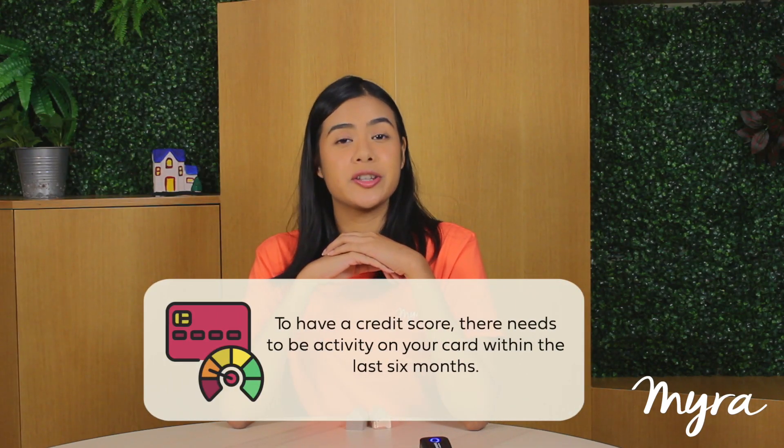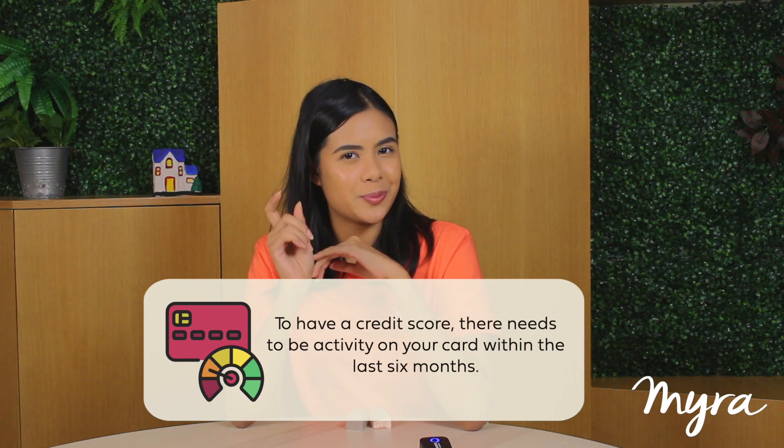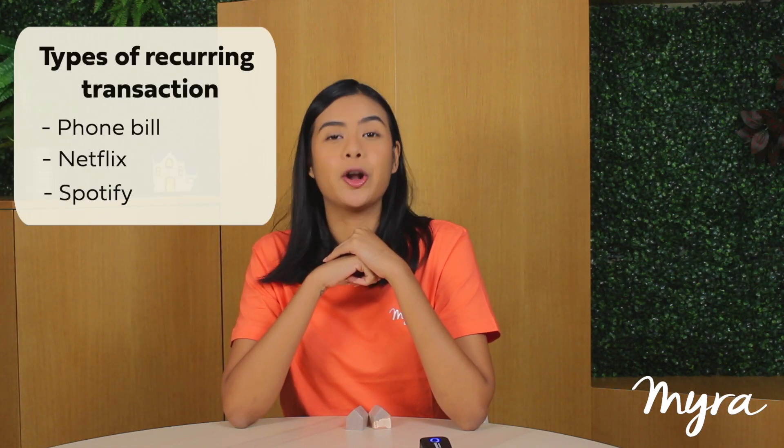Keep in mind that not all lenders report secured credit cards to the credit reporting companies, but they may be willing to convert your account to a traditional credit card after a certain period of time. If you have a credit card, make sure there's activity on it — there needs to be activity on your card within the last six months. Even a small purchase made once a month is counted. Here's a tip: select one small recurring transaction and automate it, for example your phone bill, Netflix or Spotify.